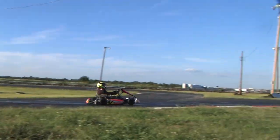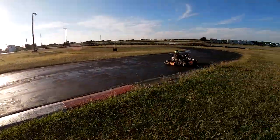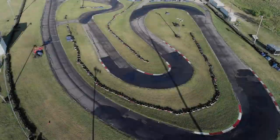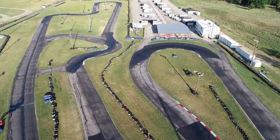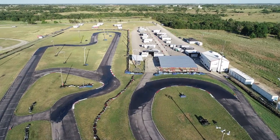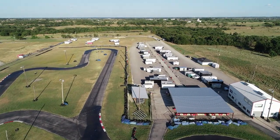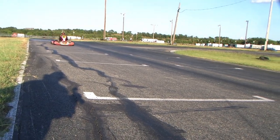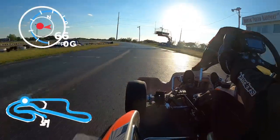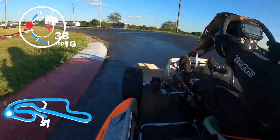Jack went out on the Honda first and began the process of just kind of getting himself settled in. North Texas Kartways is an old school, very technical track — it's half a mile long, has nine turns, and quite frankly a shifter cart is something of a bull in the china closet at this place. However, when you can squeeze out a good lap it's very satisfying.